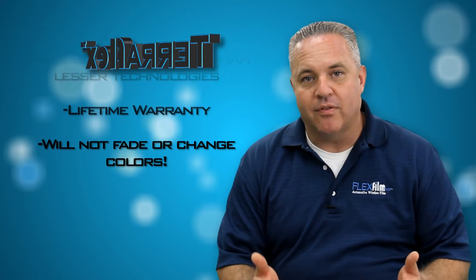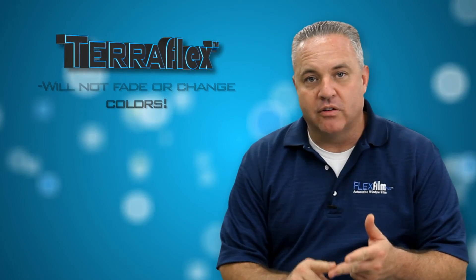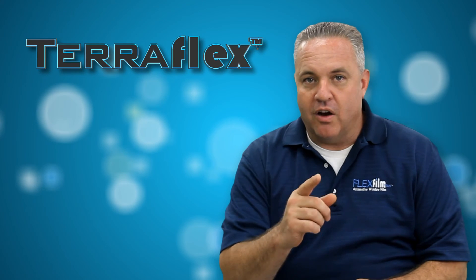Last but not least, it comes with a lifetime warranty, and one of the specialties of our warranty is that this film will not fade nor will it ever change colors, because carbon is stable. If you like what you see here and you want to try this product, TerraFlex is for you.